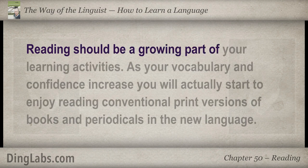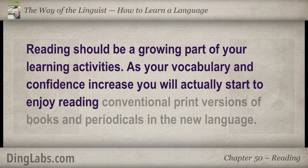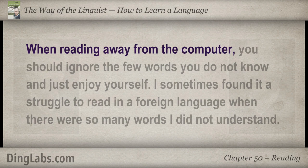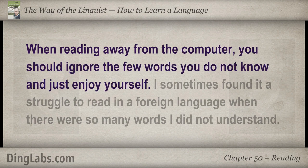Reading should be a growing part of your learning activities. As your vocabulary and confidence increase, you will actually start to enjoy reading conventional print versions of books and periodicals in the new language. When reading away from the computer, you should ignore the few words you do not know and just enjoy yourself.